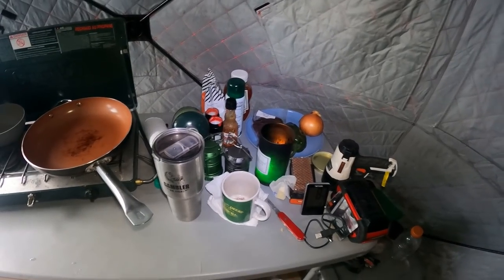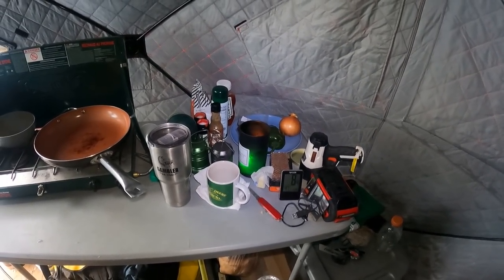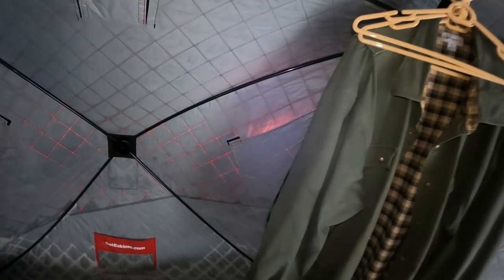A couple pots and pans kicking around, a couple more in my tote. Various stuff up top here — cooking supplies, batteries, chargers. I generally keep these windows shut because if you don't, they will drip down and you don't want that. I keep my bed a couple inches away from all the walls so there's no water dripping down.